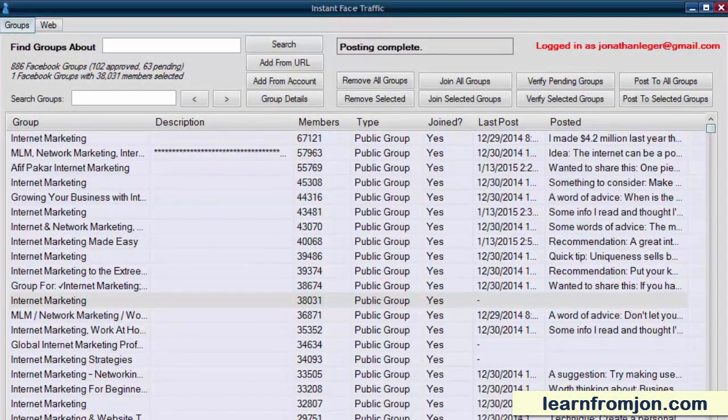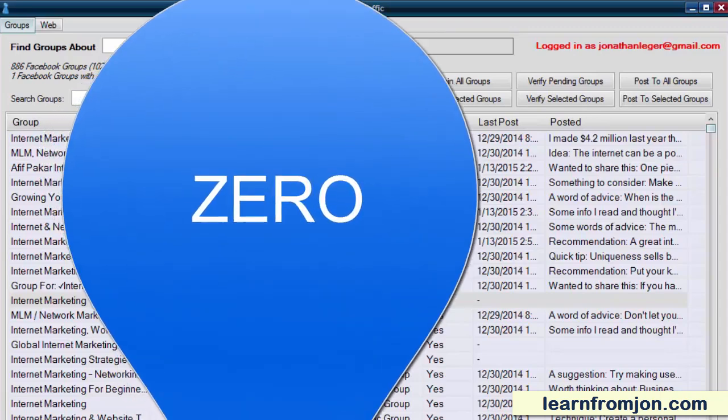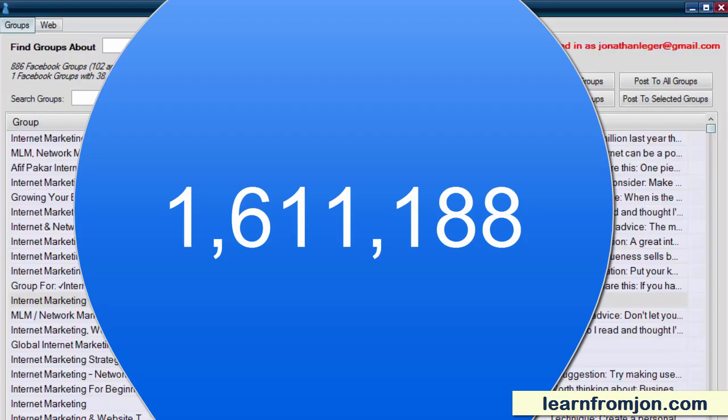Success in business is as simple as putting your name and products in front of the people who need what you're selling. That's why so many marketers, myself included, push the importance of building a targeted email list. The money is in the list, they say, and it's true. But what if you could go from having a list of zero contacts to a list of 1,611,188 people who are interested in what you have to offer?